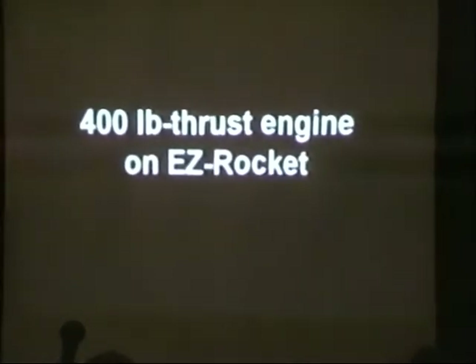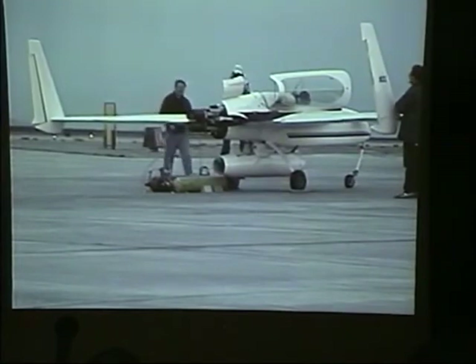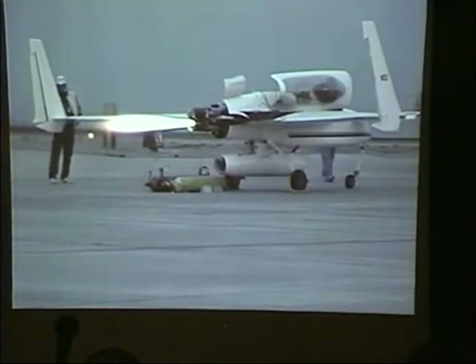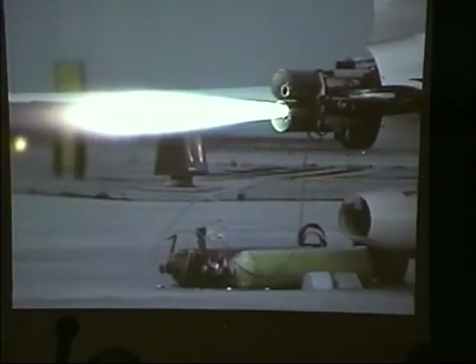Once we've got the engine to a point on the test stand where we're comfortable and reliable with it, the next thing we want to do is put it on the vehicle. The next video I'm going to show is the static test with the engines on the actual EZ Rocket. With both engines running, there's about two and a half minutes of burn time — so you can actually do about five minutes of burn time on one engine.